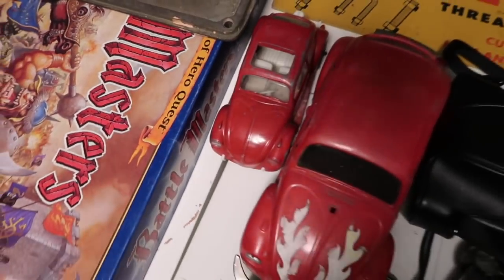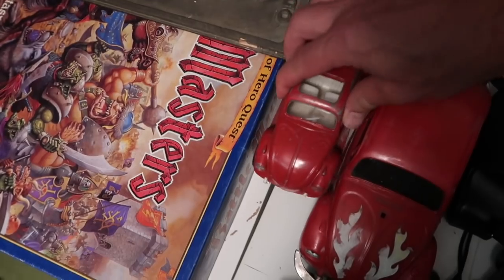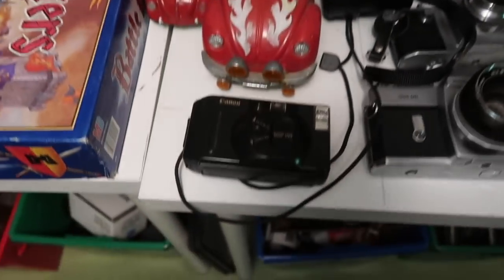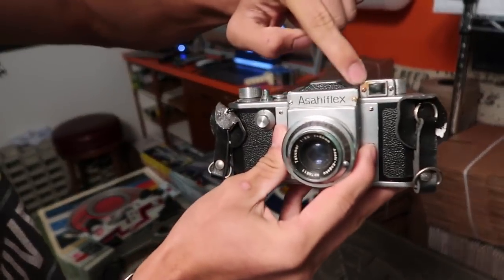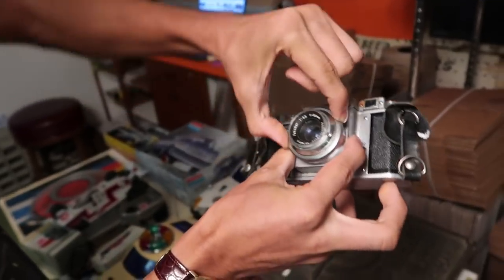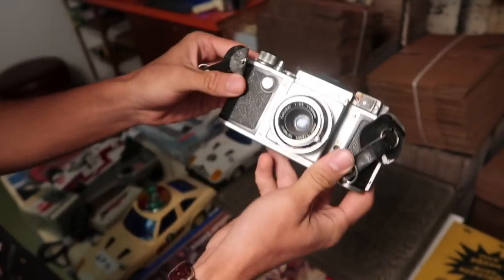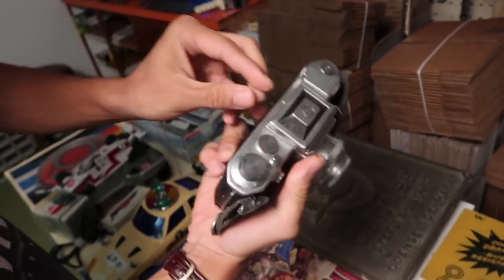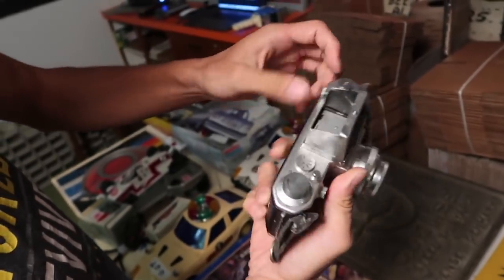A couple of VW Beetles, both in questionable condition, both have a little age. This one is really cool because it has the rally front on it. Now for the cameras — this one is one we have never seen in our many years of camera collecting. There's rust here, broken springs, the lens actually focuses. It's an Asahi Pentax Flex — from the 40s and 50s when they made these. It is worth some reasonable money. We paid $20. It's in reasonably poor condition, but very scarce.